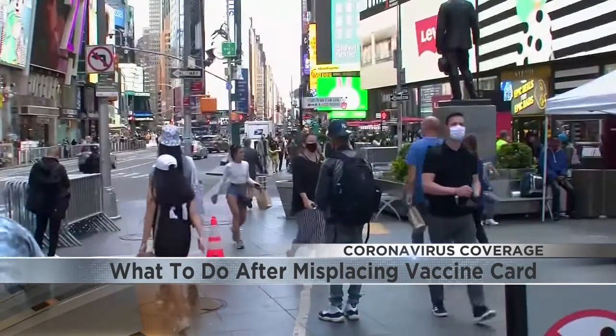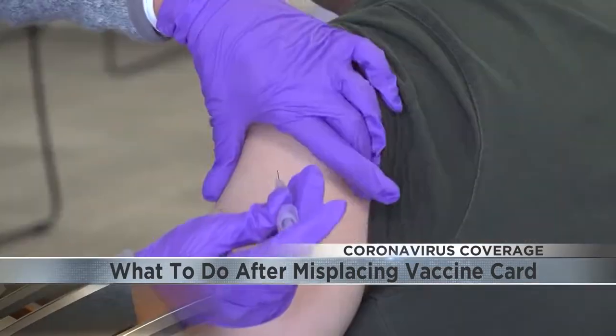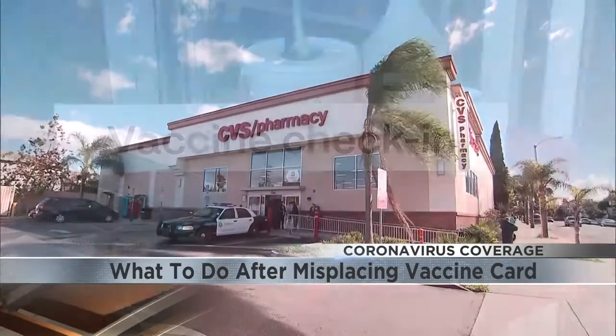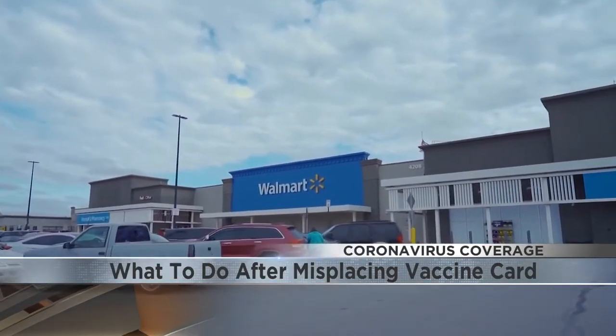If you don't have a copy or lost your vaccination card, the CDC says get in touch with your vaccine provider to access your vaccination record. Places like CVS say a new card can be printed, while others, like Walmart, now provide a digital vaccine record.